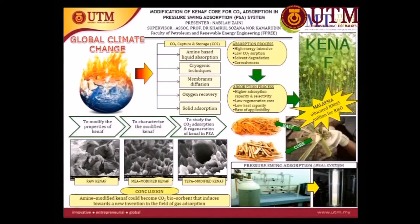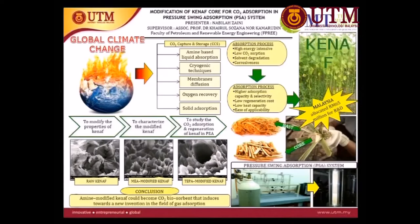CCS consists of amine liquid absorption, cryogenic technique, membrane diffusion, solid absorption, and oxygen recovery. Amongst these CCS techniques, amine-based liquid absorption process is the most applicable technology at present.